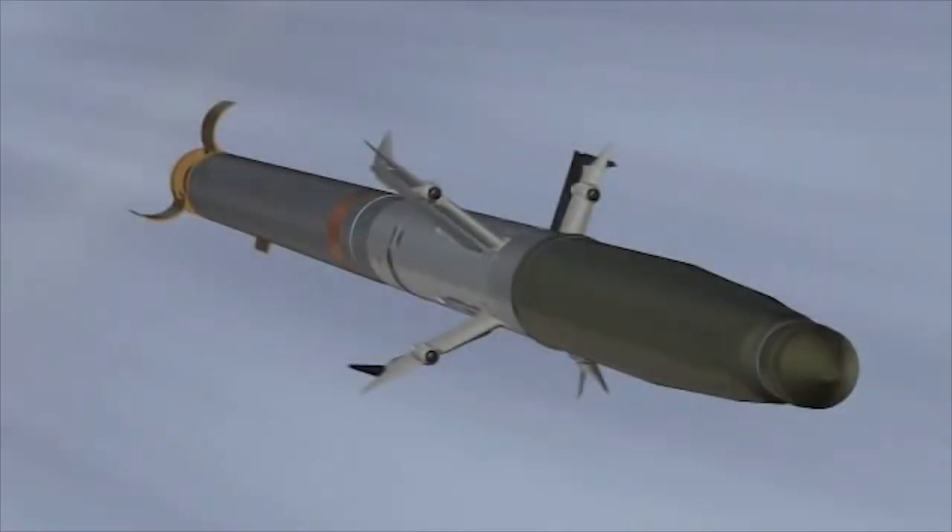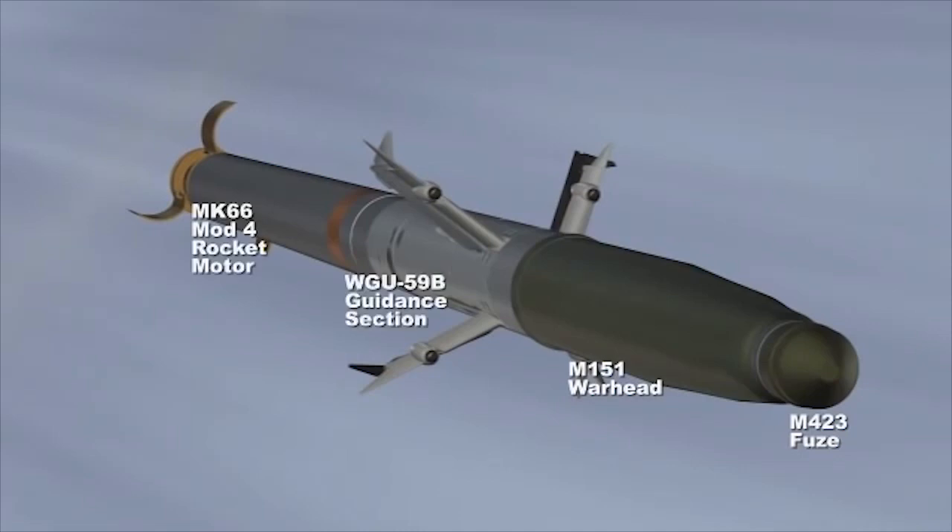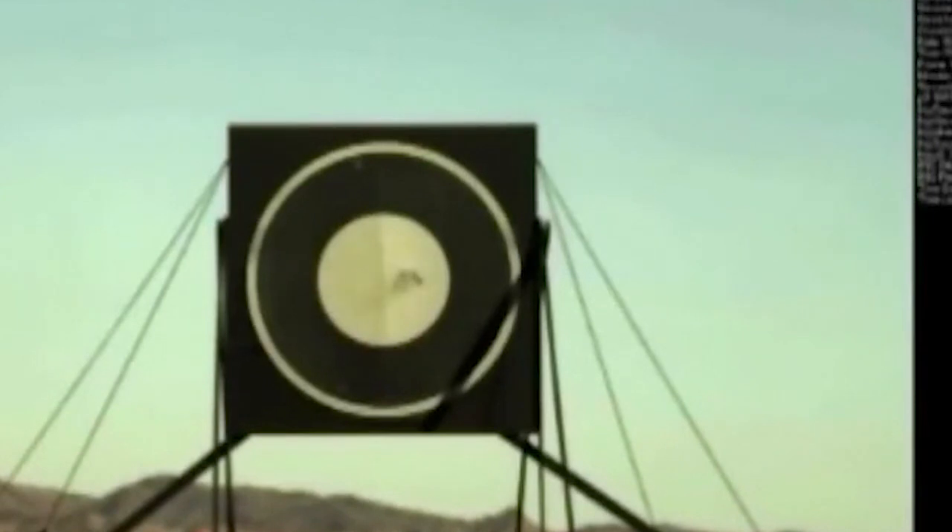This system uses advanced seeker optics mounted on four small wings that deploy after the rocket is fired. Distributed Aperture Semi-Active Laser Seeker technology allows the four seeker systems placed on the four small wings to work together as a single unit.